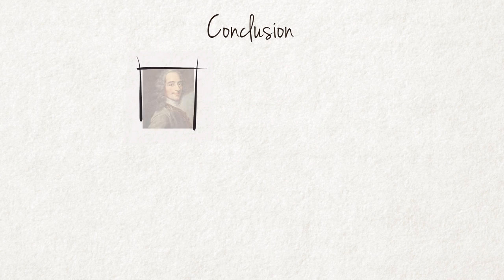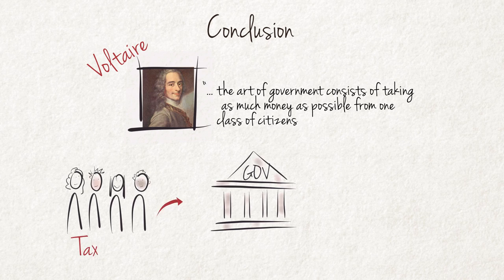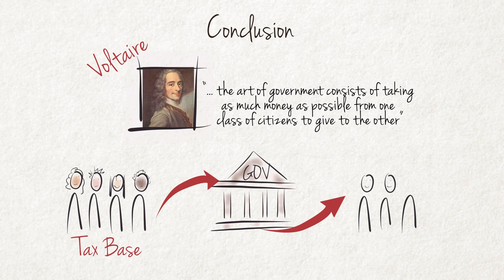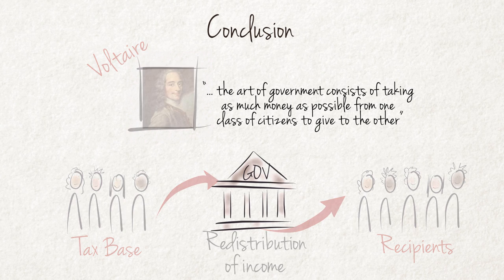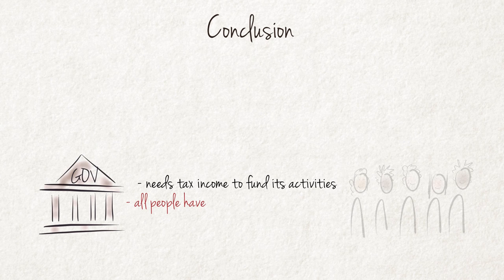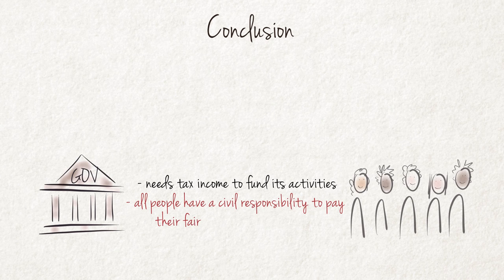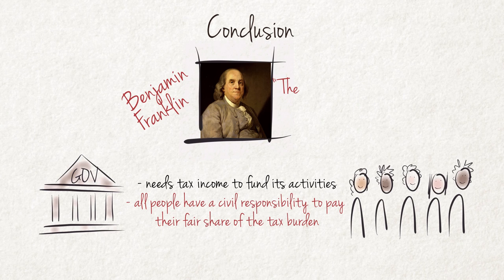Conclusion. The famous French writer and philosopher Voltaire said that the art of government consists of taking as much money as possible from one class of citizens to give to the other — a statement that really underscores the role of taxes and redistribution by the government. Government needs tax income to fund its activities and all people have a civil responsibility to pay their fair share of the tax burden. If everybody pays their fair share, the tax burden on everybody will be smaller. To paraphrase Benjamin Franklin, the only things certain in life are death and taxes.